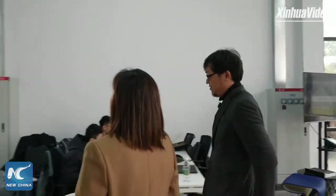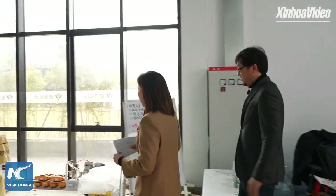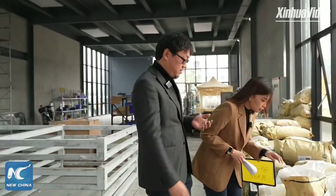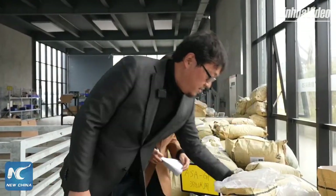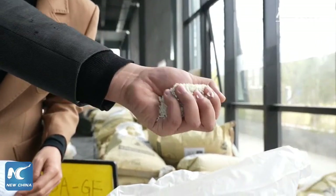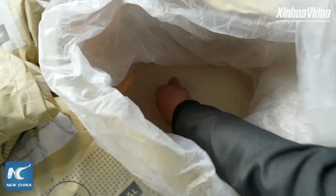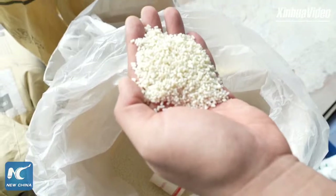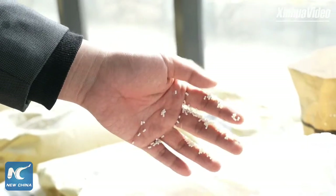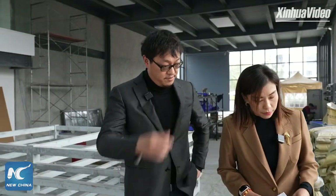I noticed the raw materials used for 3D printing. This is our raw material — you can see it looks like rice. We use pellets instead of filaments, which makes it much lower cost and cheaper than filament printing materials. The raw materials are made in China, developed by ourselves.